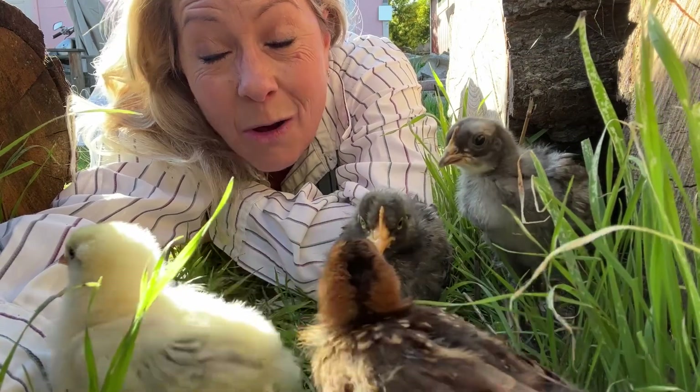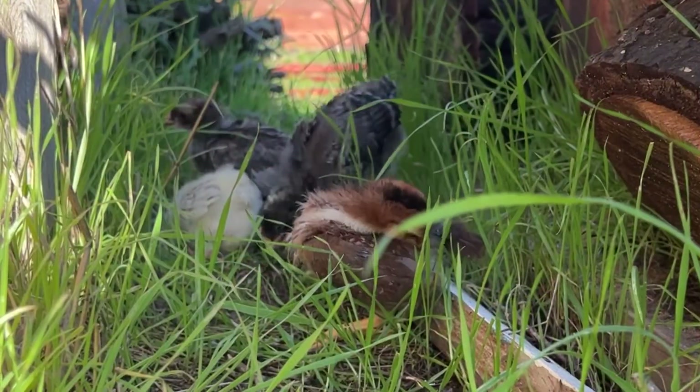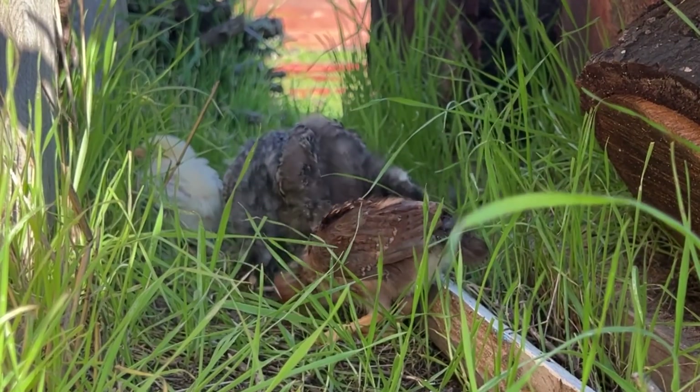Oh, they love it! But they also found a place to hide out in this little log pile over here, because it's a new place and they just felt very surrounded and protected by this wood pile here.